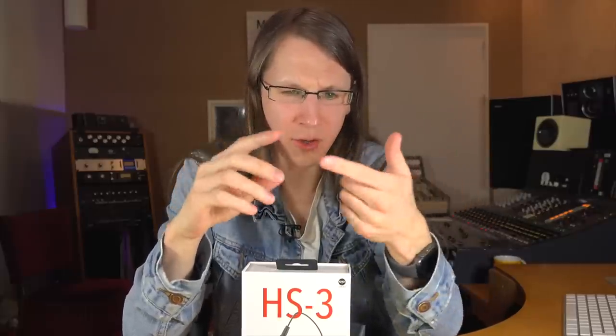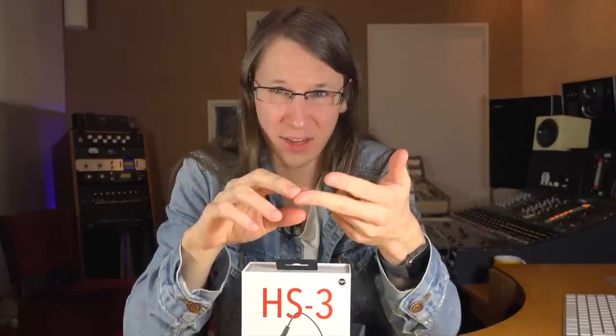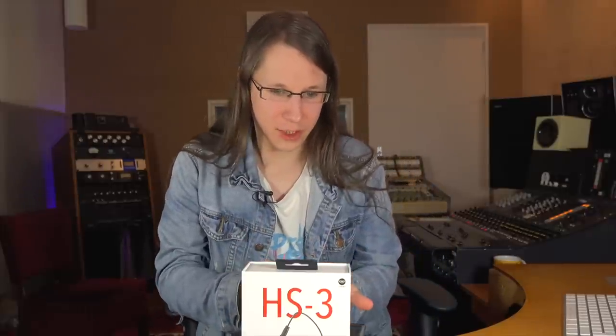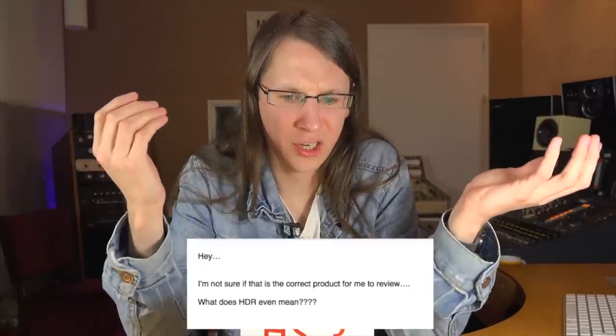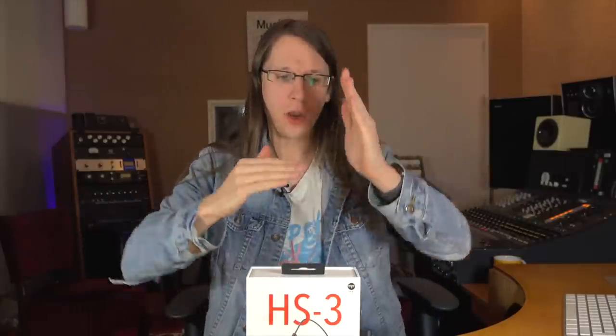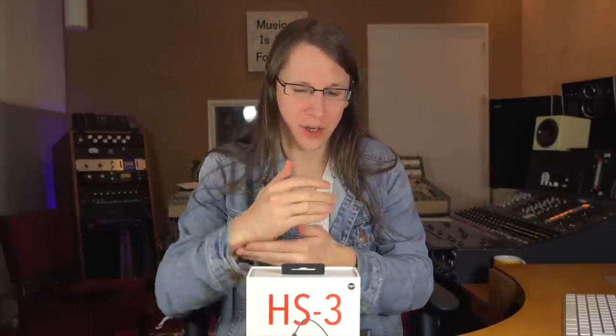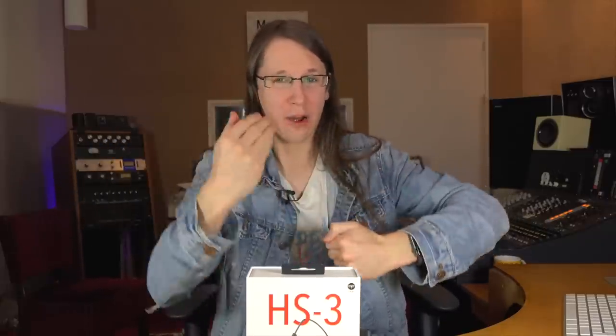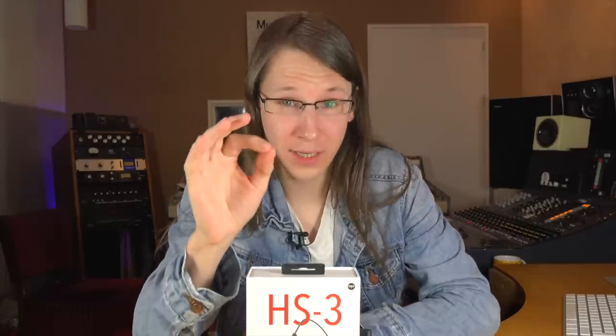Normally HDR is something you use for video and images — phones can make HDR pictures. I didn't get it, and that's also what I emailed them back. In literal terms, high dynamic range in audio means there's a lot of difference between quiet sounds and loud sounds — the more difference there is between the quietest part of a track and the loudest part of the track, and that can even be a transient.